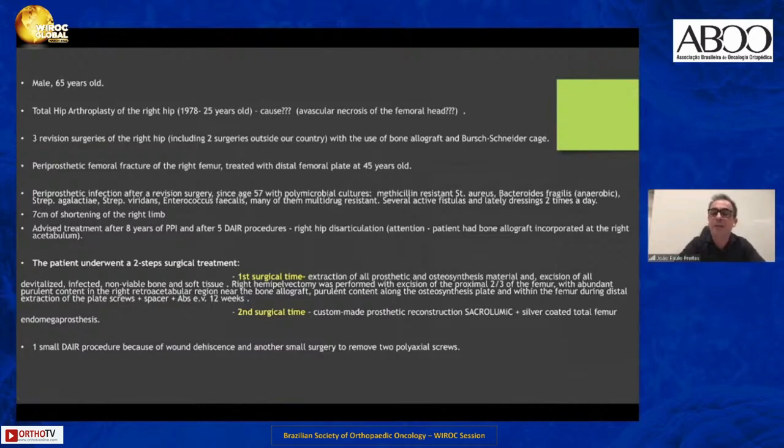The patient refused disarticulation. When I saw him, he had seven centimeters of shortening of the right lower limb. I prepared this patient for a period before the complex treatment. I proposed him for a two-stage approach: a right hemipelvectomy with excision of the proximal two-thirds of the femur, followed by reconstruction with a sacrolumbar and total femur endomega prosthesis.